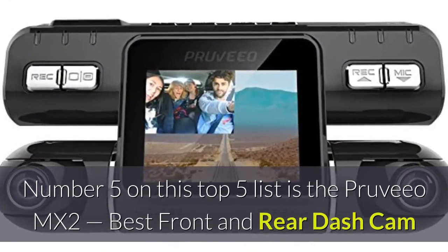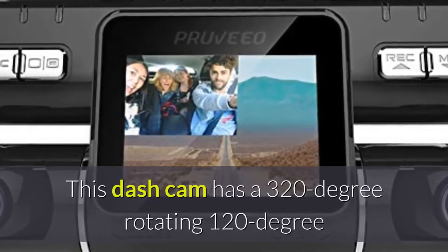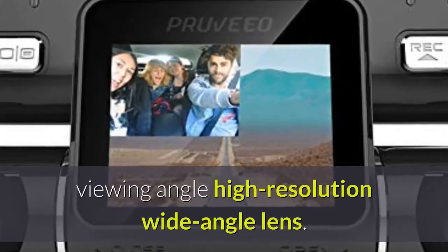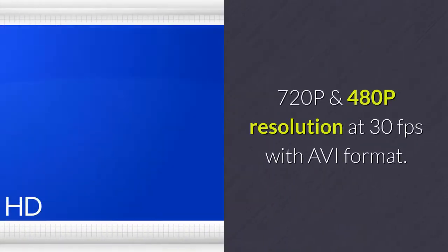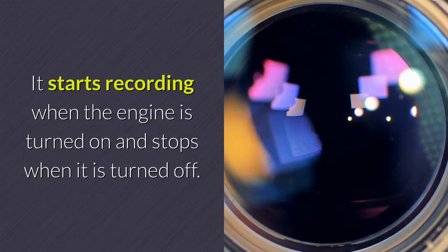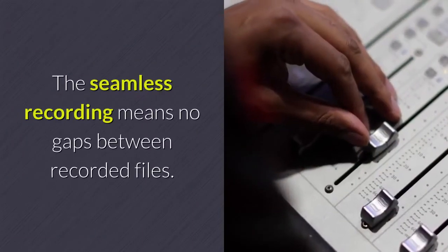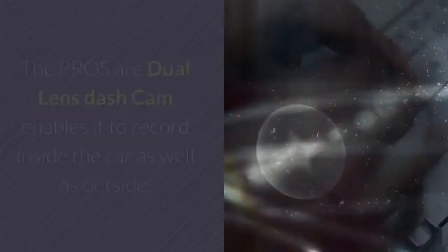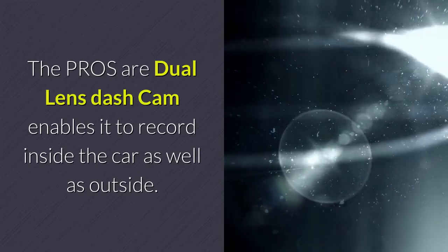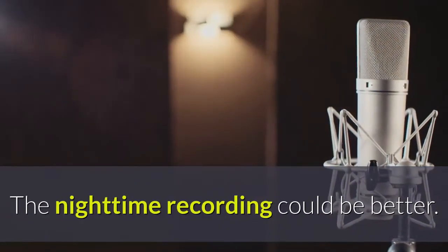Number 5 on this top 5 list is the Pruveo MX2, the best front and rear dash cam. This dash cam has a 320-degree rotating, 120-degree viewing angle, high-resolution wide-angle lens, recording at 720p and 480p resolution at 30fps in AVI format. The dash cam works automatically — it starts recording when the engine is turned on and stops when it is turned off — with loop interval recording to micro SD card and seamless recording between files. The pros are that the dual-lens enables recording inside and outside the car, and it is easy to install. The cons are that you will need a memory card as the internal storage is limited, and nighttime recording could be better.